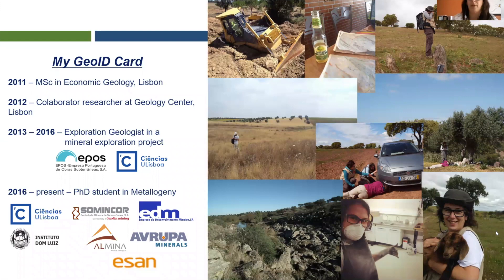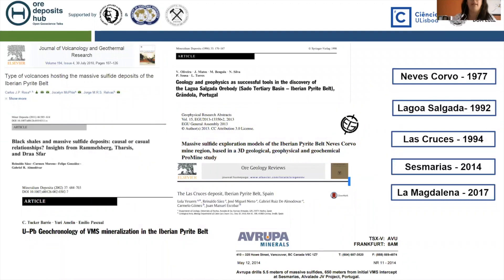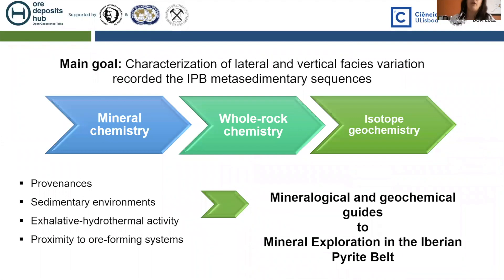The Iberian Pyrite Belt was the subject of a variety and great amount of multidisciplinary studies, which contributed to discoveries over time. However, the majority of these studies focus on volcanics and ores, with few addressing the metasedimentary sequences. The main goal of my PhD is to characterize the metasedimentary sequences in the IPB using mineral chemistry, whole-rock chemistry, and isotope geochemistry — to answer questions about provenance, sedimentary environments, and to find mineralogical and geochemical guides for mineral exploration.